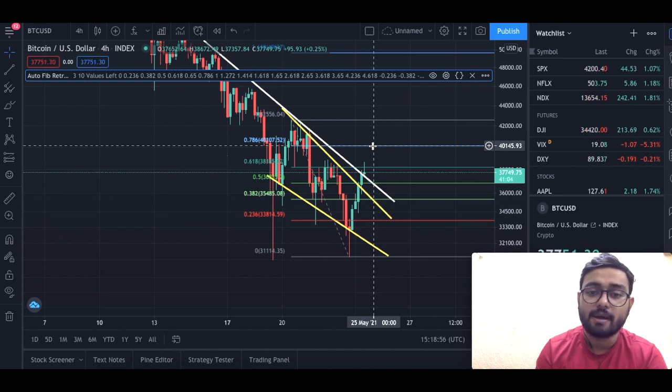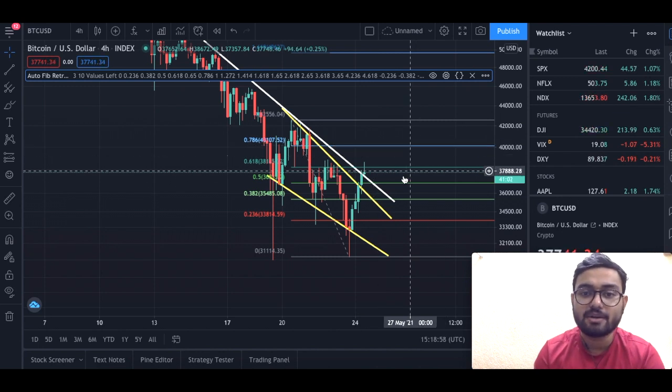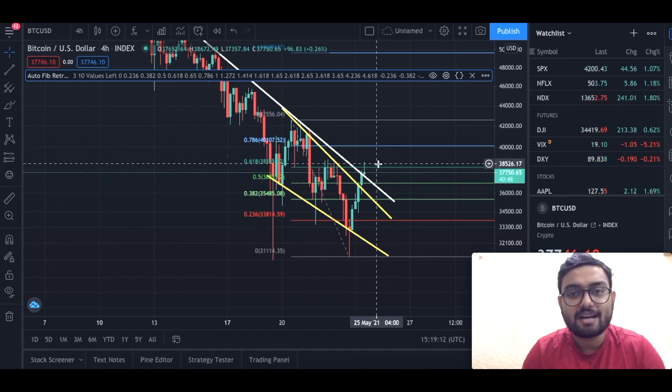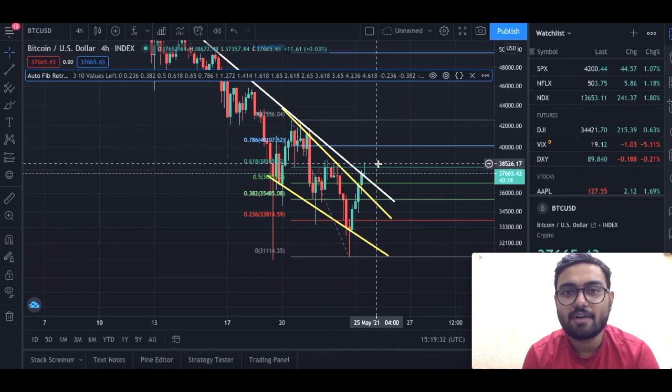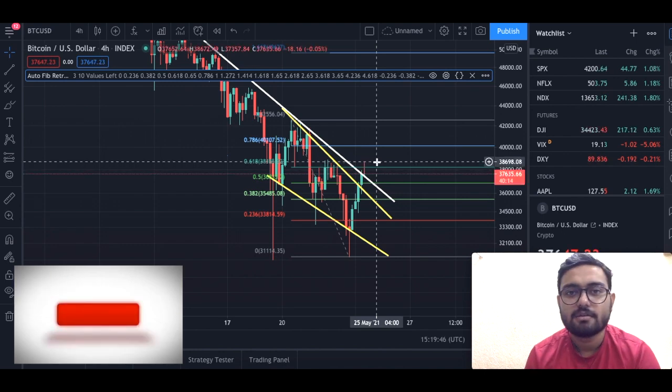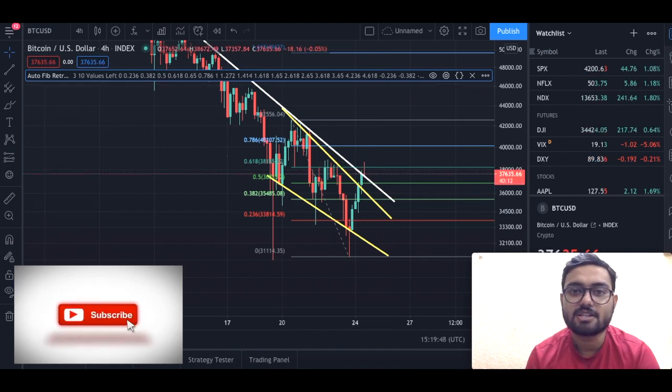Our premium members took a trade right at about 37,000 and sold at around 38,500 — big congratulations to all of you who took this trade. For people who haven't joined our premium group yet, make sure you join it because we have very important calls where you can make very quick trades and make money.